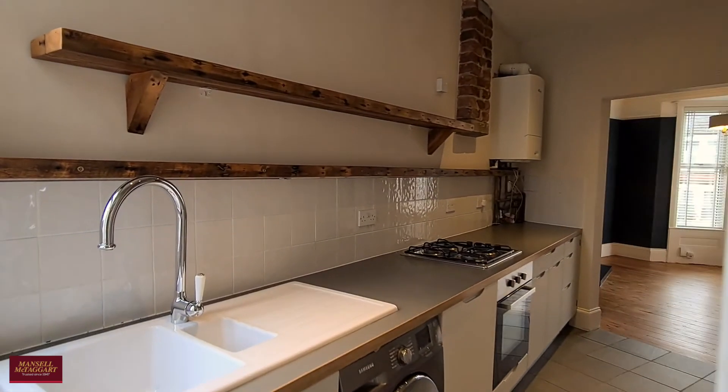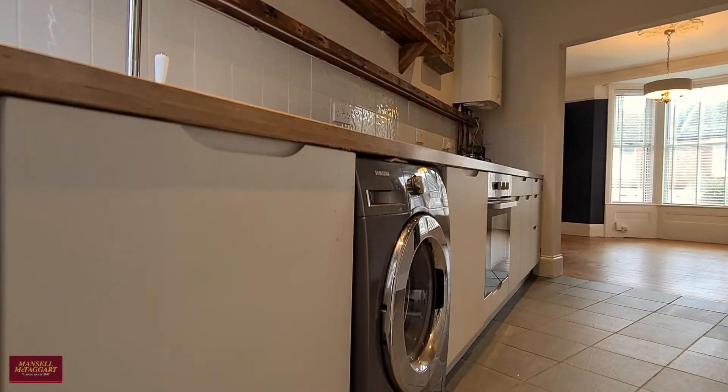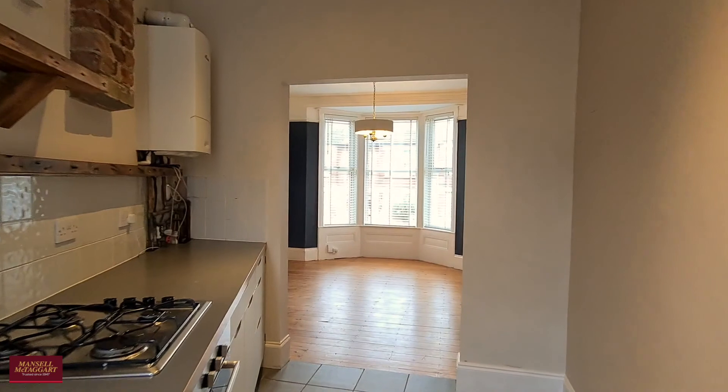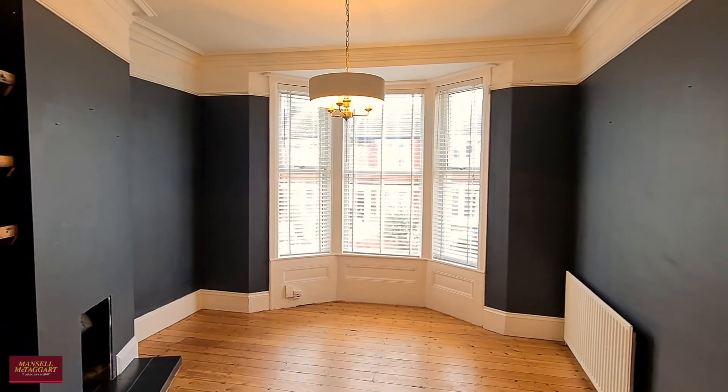The kitchen is almost fully fitted with space for a washing machine. There's a little breakfast table or breakfast bar, and then it opens up very seamlessly into the lounge dining area.